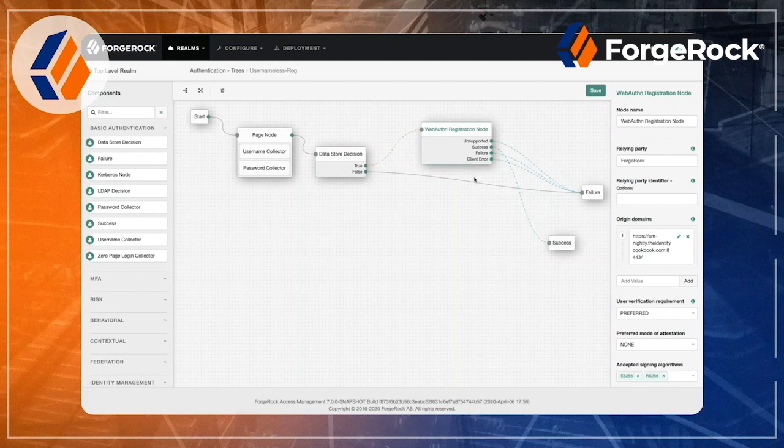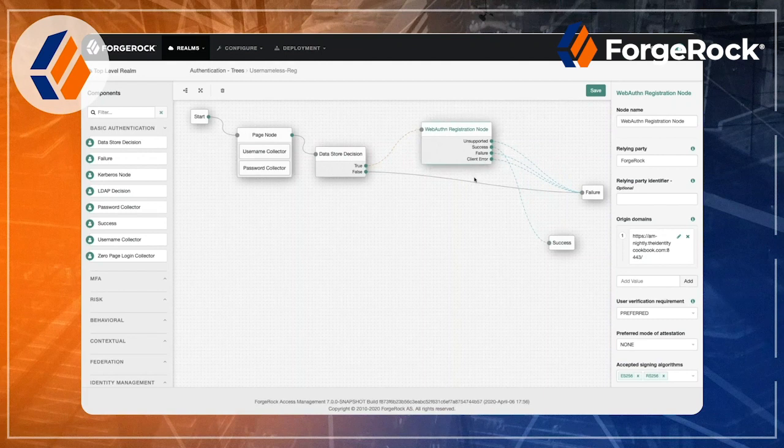Instead of having to think through a big programming list of if-then logic — if Fraser's on this device at this time and it's a Tuesday — there's a huge list of linear logic you'd have to code out. We've gotten away from that. We have a graphical palette where you just drag together all the different components and considerations to put together the journey. That's why it's been so popular: it helps provide both secure access journeys and really facilitates ease of use. The name Trees comes from how it looks — instead of a linear process, you're able to branch and loop, so it does look like trees.